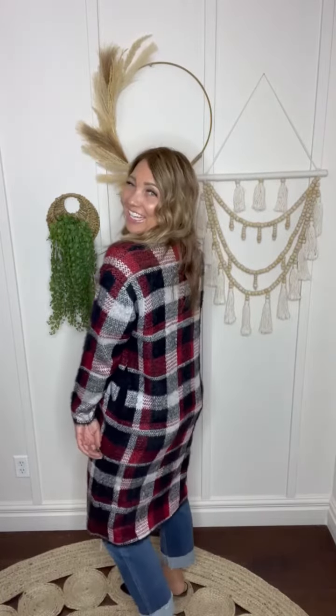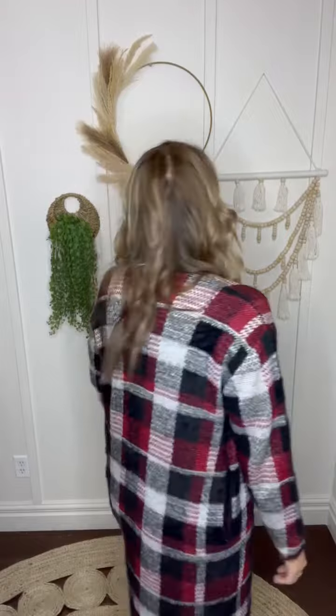Hey friends, Ashley here with the Take What's Yours plaid sweater cardigan. This one is such a good one. I'm super excited to style this one in the fall into the winter, especially for the holidays. It's going to be so cute.